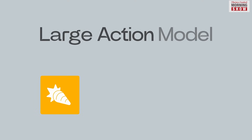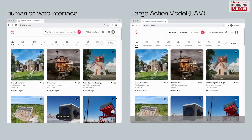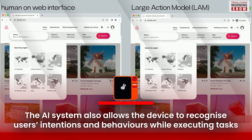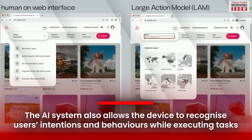The Rabbit R1's personalised operating system uses a large action model, which takes it one step further. It generates actions on behalf of users to perform specific tasks accurately and autonomously. The AI system also allows the device to recognise users' intentions and behaviours while executing tasks.